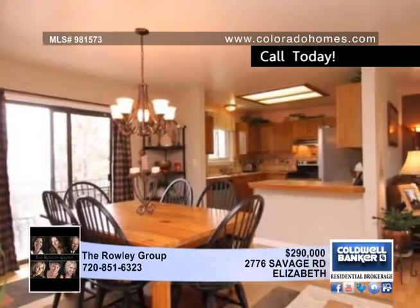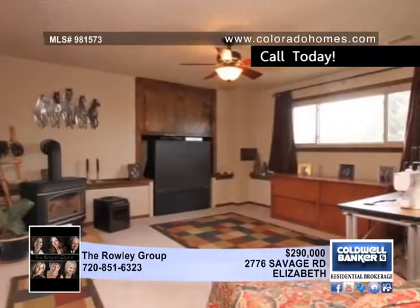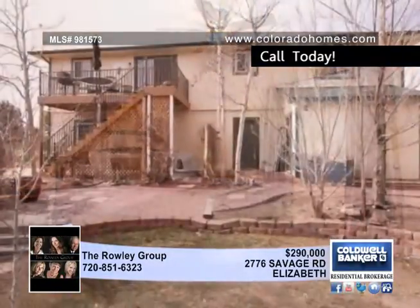This four bedroom, four bath home boasts a remodeled master bath, mother-in-law quarters on the lower level, new carpet and paint. The roof is brand new and there's also new six panel doors and a new Trex deck.